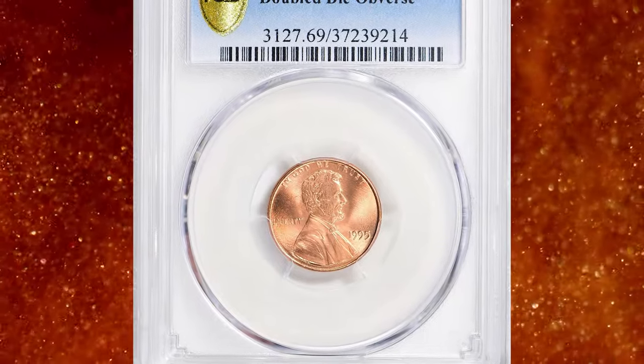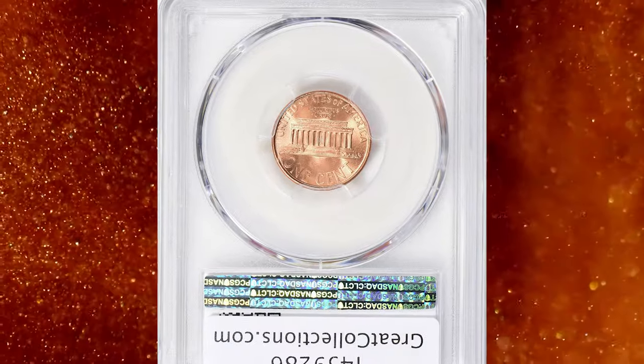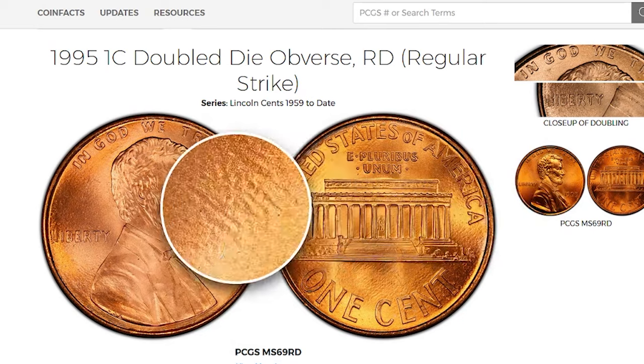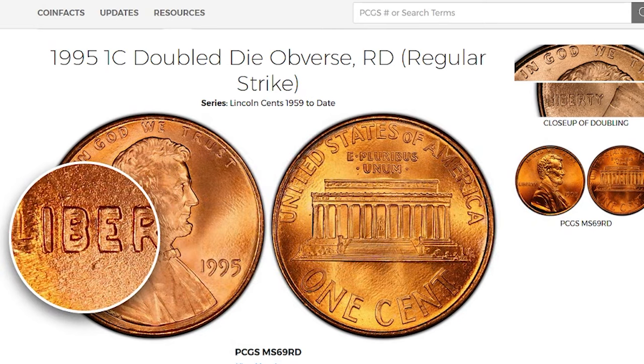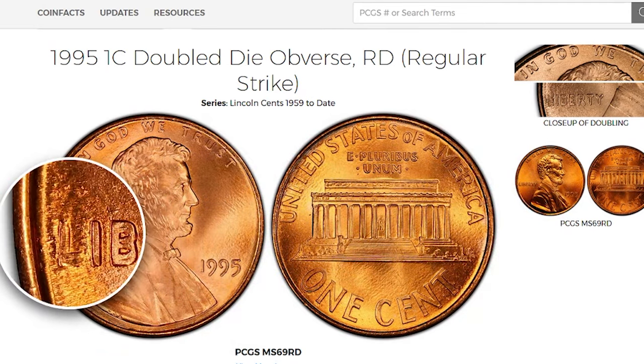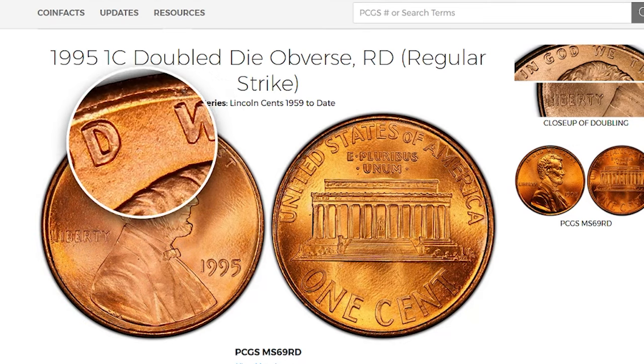Number 7: Here is a 1995 Lincoln cent with double die obverse, graded Mint State 69 Red by PCGS — a magnificent error specimen at the threshold of numismatic perfection. According to the Cherry Picker's Guide, this well-known variety was, at one time, featured on the front page of USA Today, heightening its appeal.